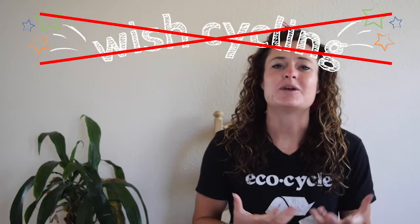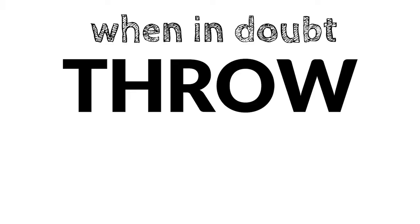So instead of wish cycling, we ask you to keep an important phrase in mind: when in doubt, throw it out. It's important to know the top items that should never go in your recycling bin no matter where you live. In this video we're going to go over the top items no recycling facility wants to see in the recycling bin.